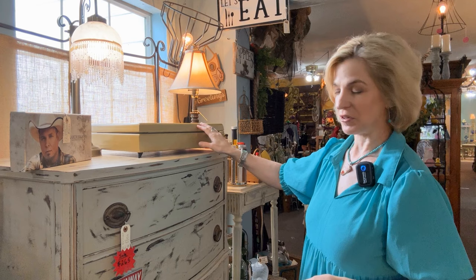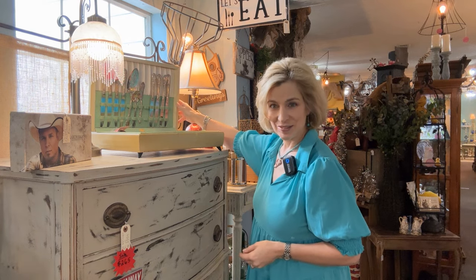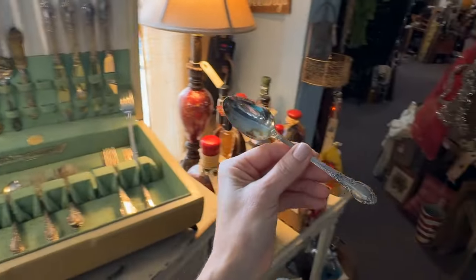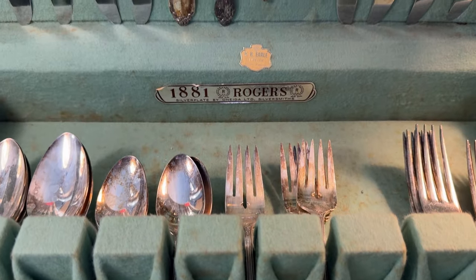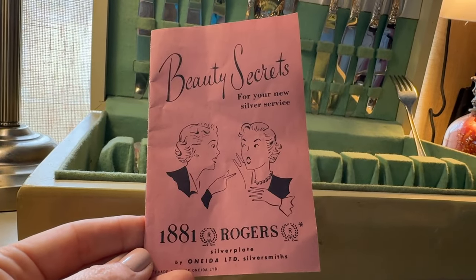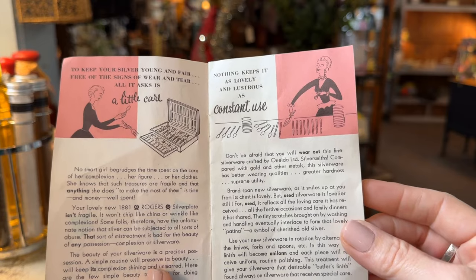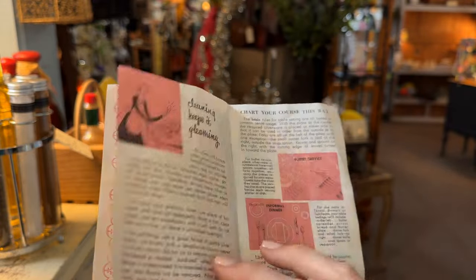This FB Rogers silver plate flatware set is a time capsule — and it's actually complete with some marketing materials that are quite interesting. It is a nice complete collection with a pie server, sugar shell, and master butter. Apparently the marketing worked because they certainly sold a lot of Rogers silver plate in the mid-century. There's that 1881 Rogers — I like that it's in the original silver chest, looks like it's been very well cared for. We even have an original information pamphlet. It reads: 'No smart girl begrudges the time spent on the care of her complexion, her figure, or her clothes. The beauty of your silverware is a precious possession. A simple routine will preserve its beauty.'